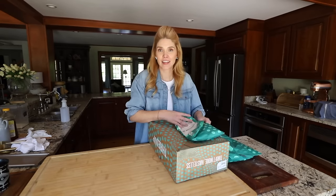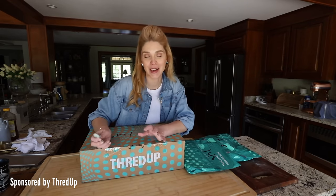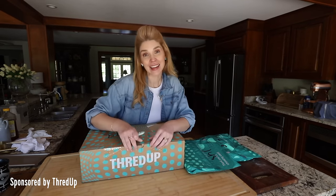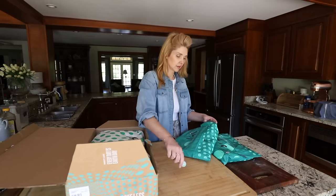My ThredUp order is here - it's always an exciting time. I've already kind of forgotten what I ordered, so this is actually almost like a surprise unboxing. I'm excited to see what's in here.